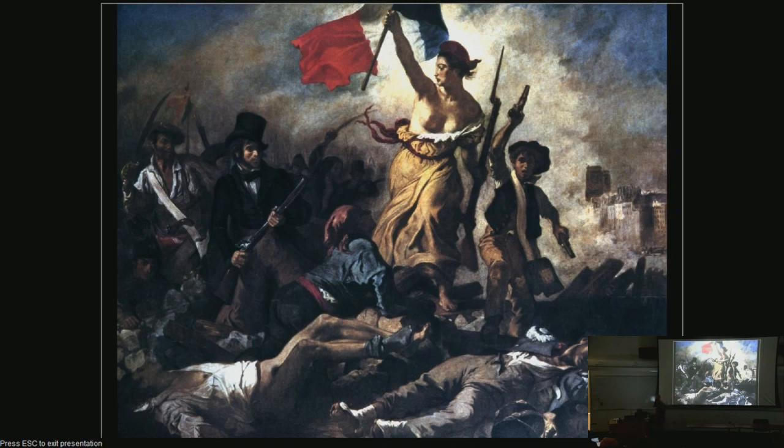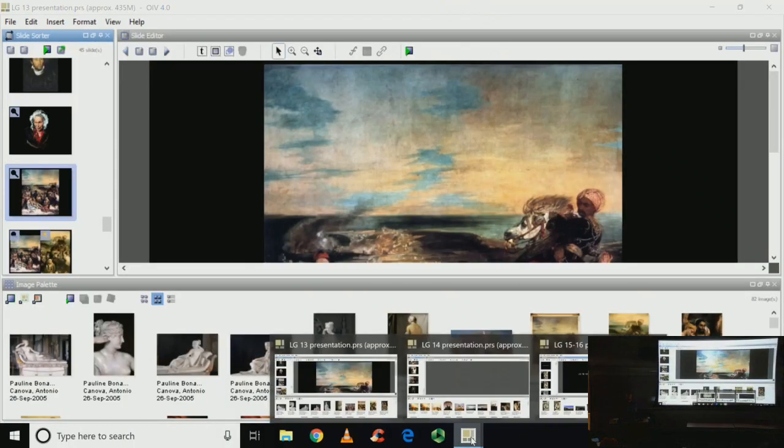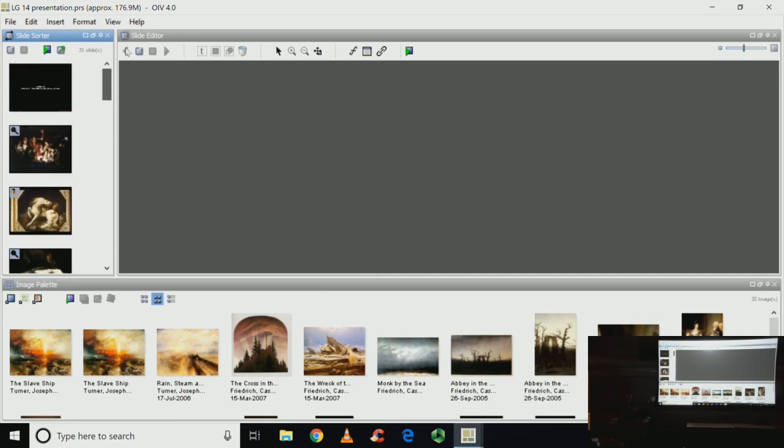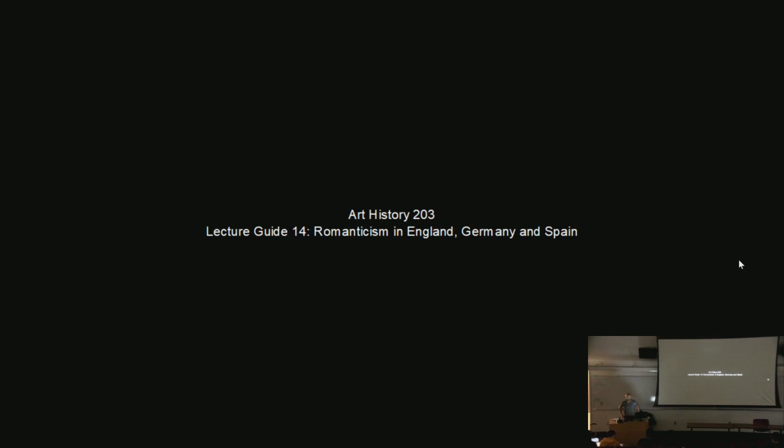Let's go over to England now. We're moving on to Lecture Guide number 14. We'll go through England fairly quickly and then spend a little bit more time in Germany and in Spain.